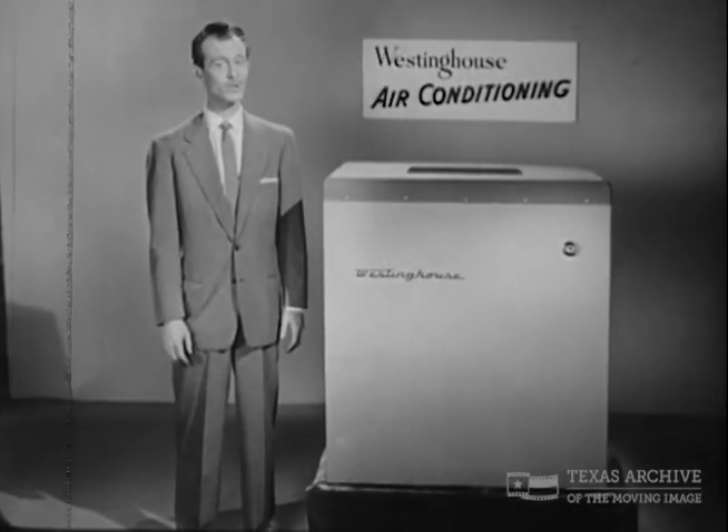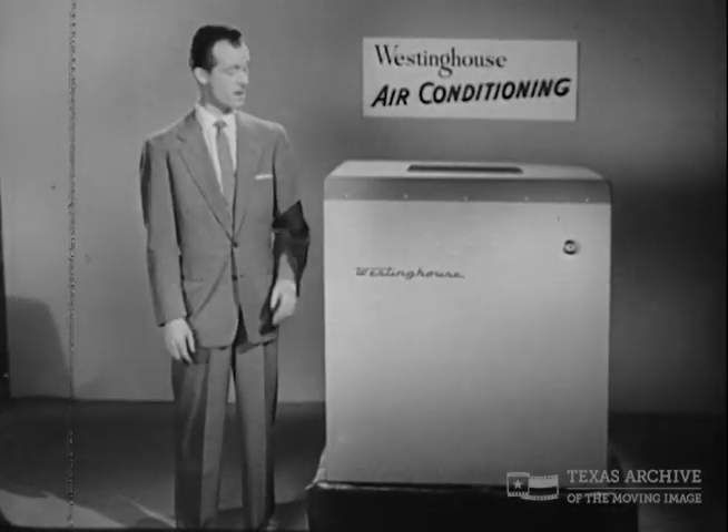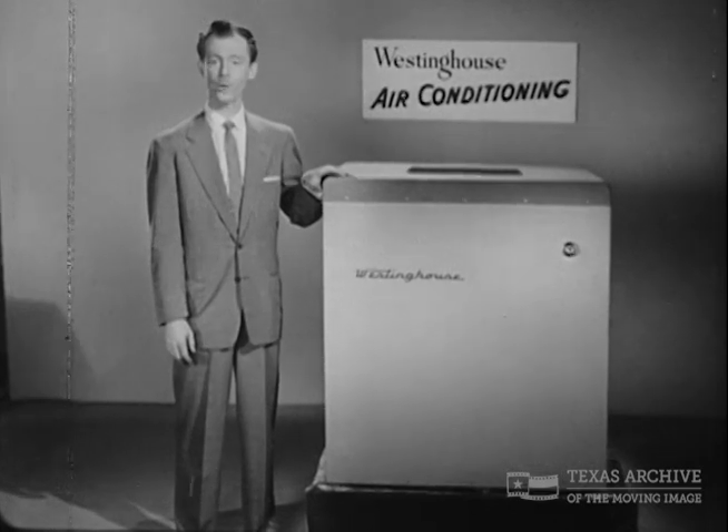And this saves you money, because with Westinghouse you don't waste power. You pay for a unit only as big as your own home requires.